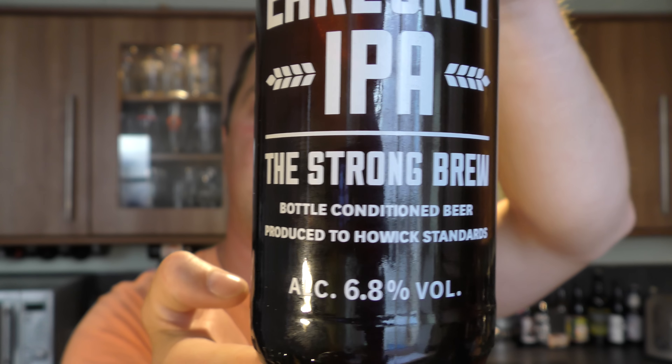It's 6.8% ABV and it's been produced to Howick standards. Now what they do, they add Earl Grey tea to the kettle. They say they use it in a timed method, and it was first produced with Brewery Emily's Keys Bubberman.